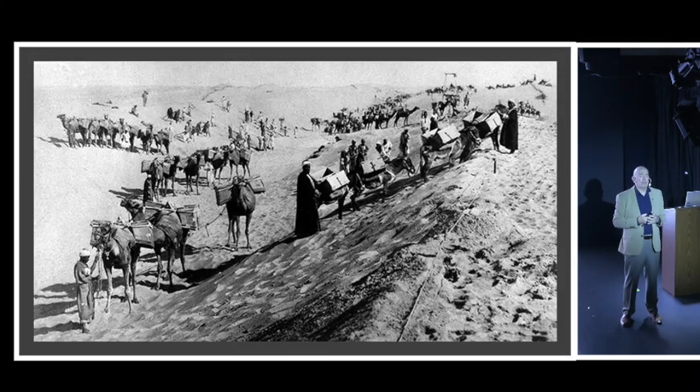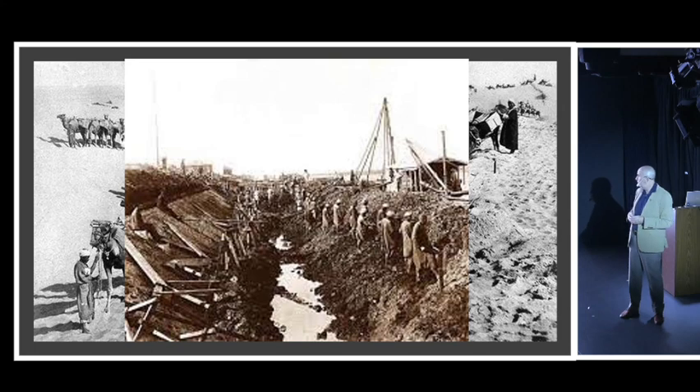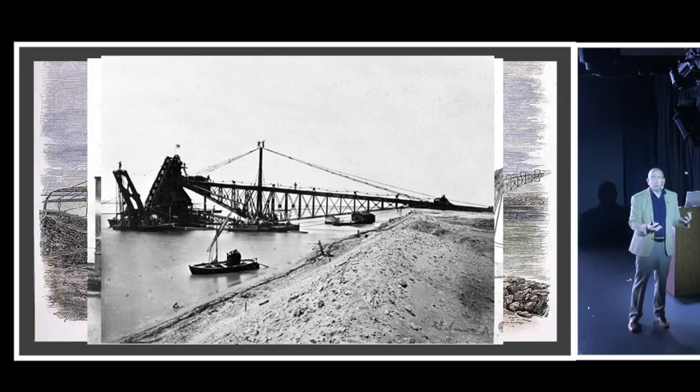Construction started essentially by hand - grab a shovel, fill a basket, load it on a camel or mule, carry it a couple hundred meters, dump it, and come back again. Progress was very labor-intensive and very slow. After a while, new technology became necessary: new dredges were developed by a German company, which would go down and pick up sediment, then put it on a conveyor belt carrying it all the way to the side. That's how the canal was eventually dug.